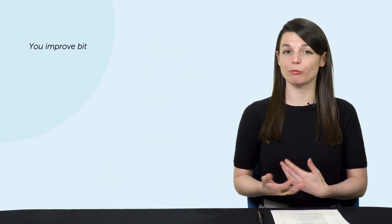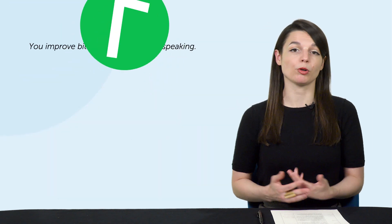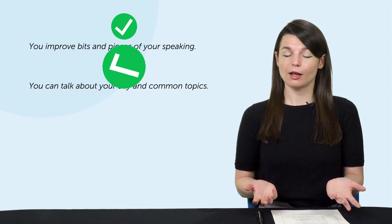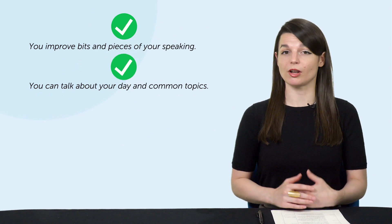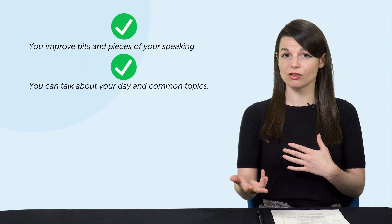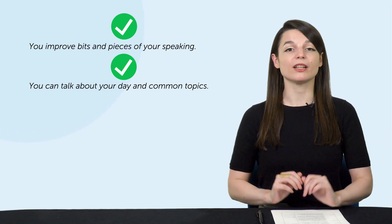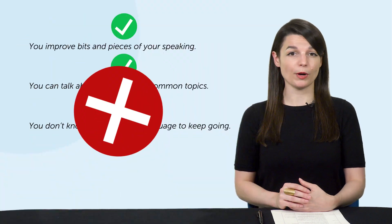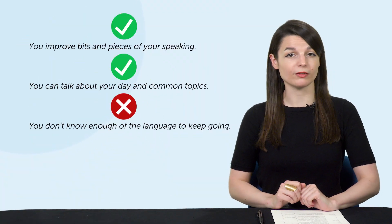Let's say you've studied the language for a few months and now you finally have a chance to practice speaking. Maybe you have a tutor or a native speaker friend who is willing to practice with you. You start talking, and your friend helps you improve bits and pieces of your speaking, like pronunciation and grammar. And maybe you can talk about your day and common topics.